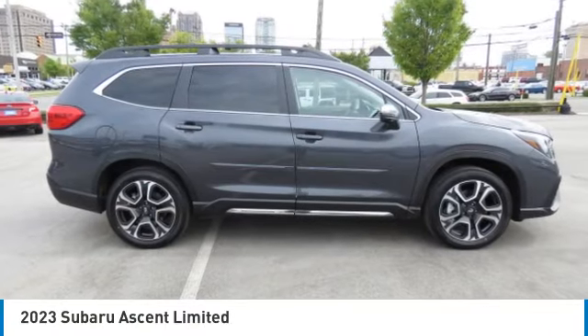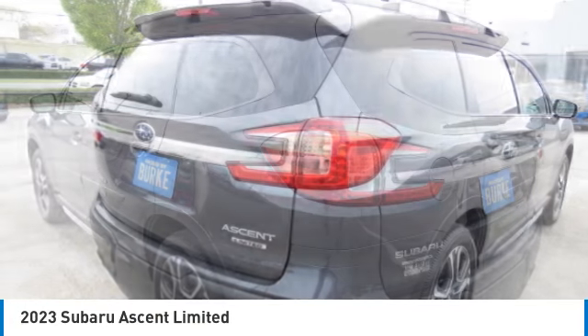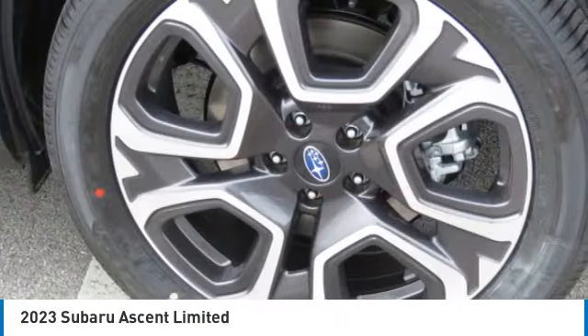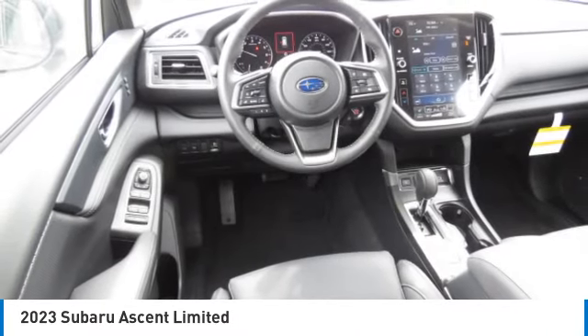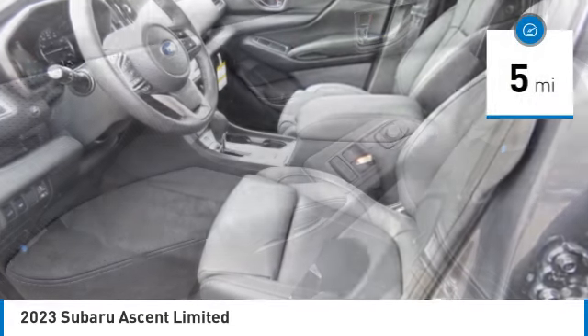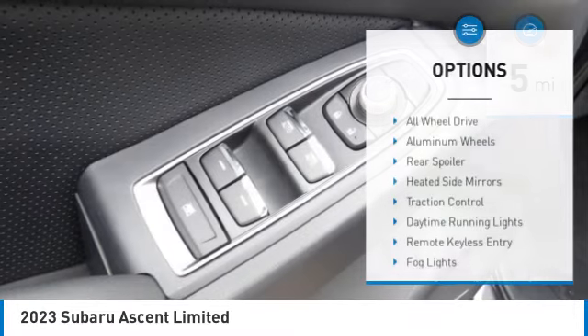Take a ride in the 2023 Subaru Ascent. The Subaru Ascent is a breath of fresh air to families in need of more room. The reliability, safety, and practicality that Subaru has always been known for is now brought to you with third row seating. This vehicle has less than 100 miles.